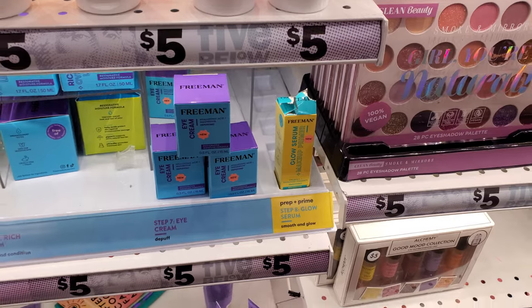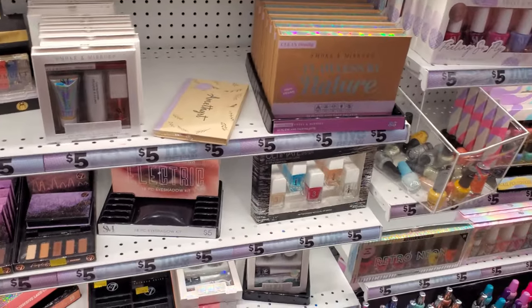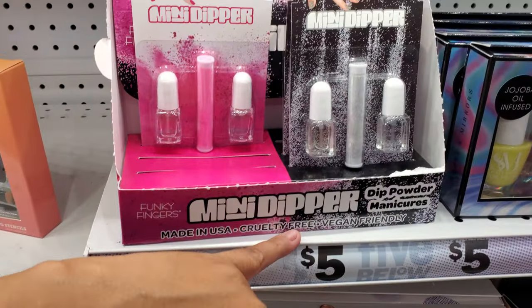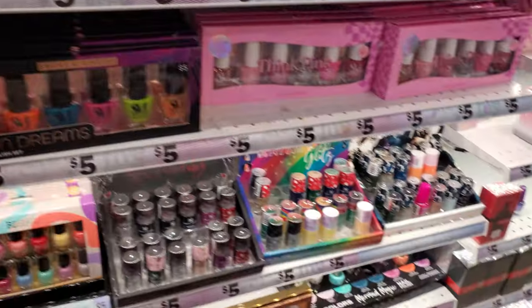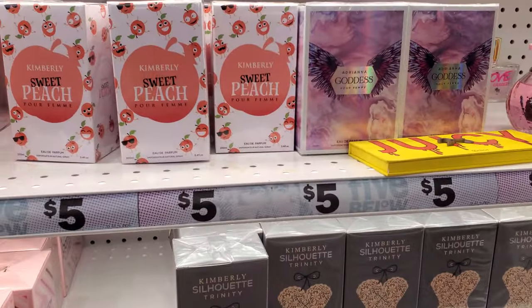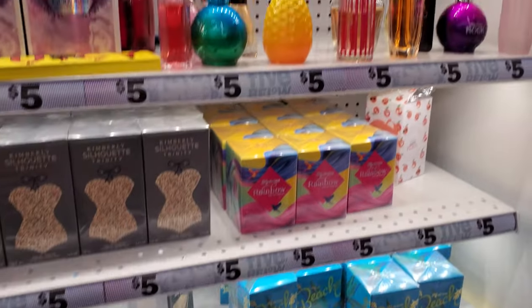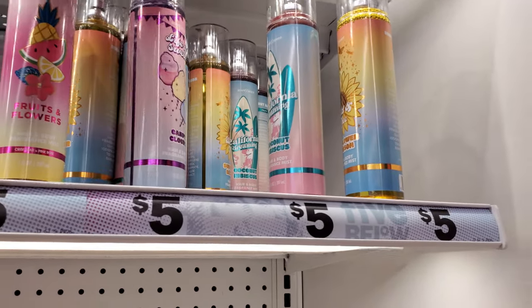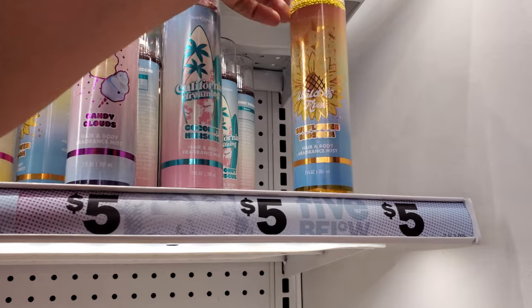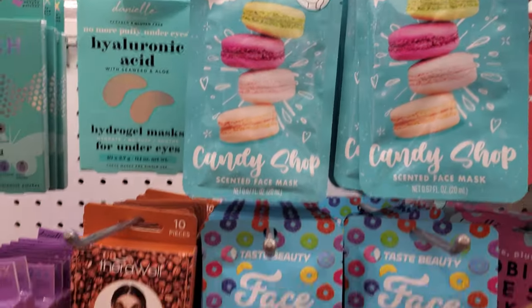Eye cream — I haven't seen that. Same makeup — I feel like all the eyeshadows are always the same. Mini dipper — you have pink in here too if you want pink nails. Does Saibolo ever come out with new scents of perfume? I always see the same ones. They have cotton — oh, it's like candy cloud, coconut and sunflower. Face mask — we have candy shop.